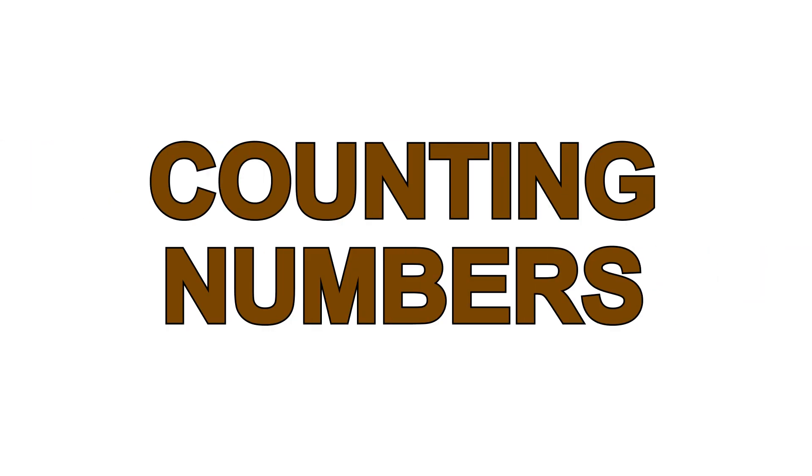Counting Numbers: 1, 2, 3, 4, 5, 6, 7, 8, 9, 10.